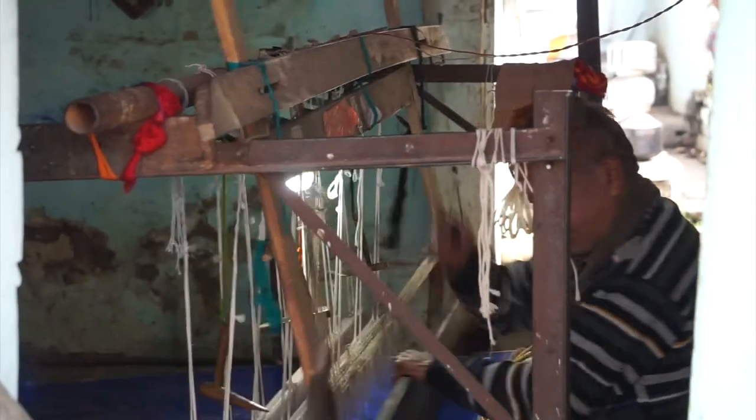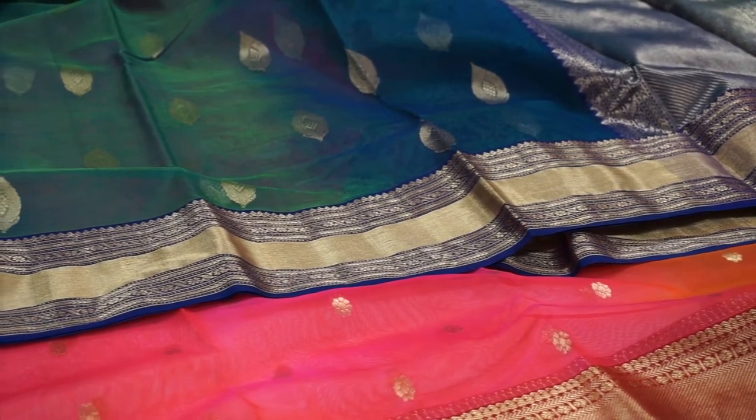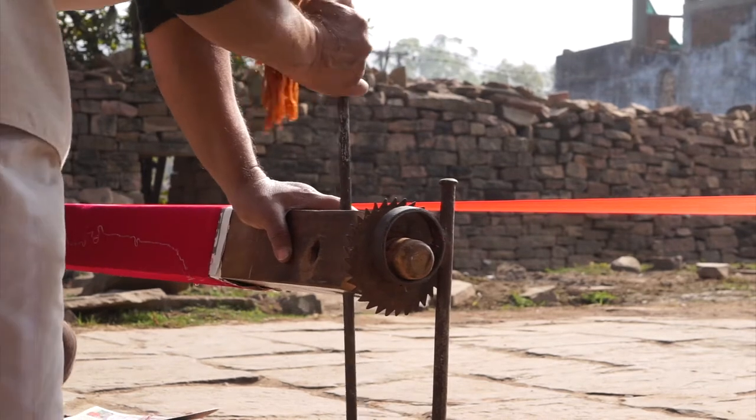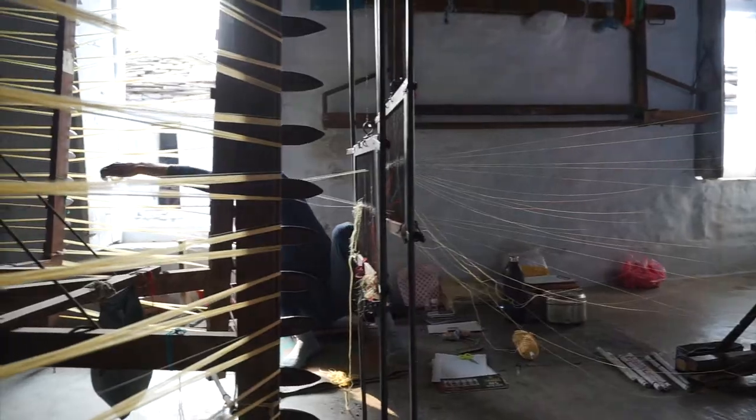Over the centuries, the small town has nurtured its Hatkarga — the handloom industry — and its exclusive weaving skill that makes Chanderi one of the shining jewels of India's textile industry. Famous for its glossy transparency and sheer texture, Chanderi is a century-old weaving technique. This exquisite fabric was originally woven with hand-spun cotton yarn as fine as 200 counts, making the fabric as famous as the muslin of Dhaka.